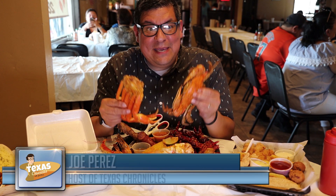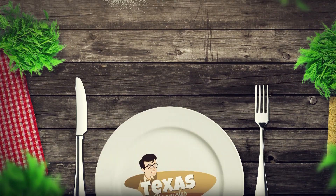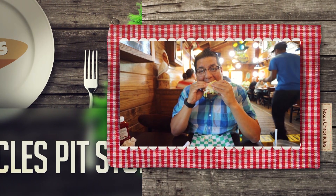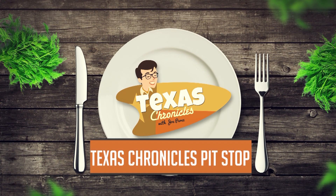If you're looking for amazing Vietnamese and Cajun food, then Cajun Craven is the place to be. Come on in and let's take a look. When you're traveling through Texas, you're bound to get hungry. Join Joe as he eats his way through the Lone Star State. This is Texas Chronicles Pit Stop with Joe Perez.